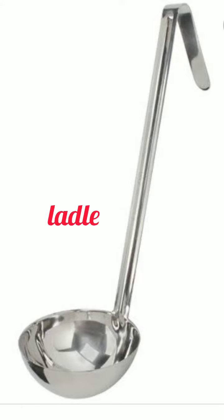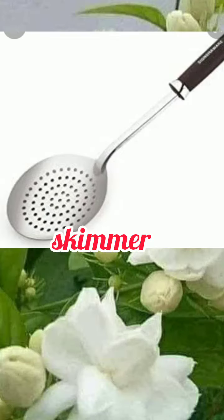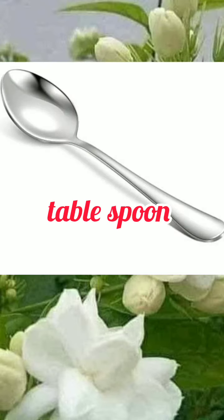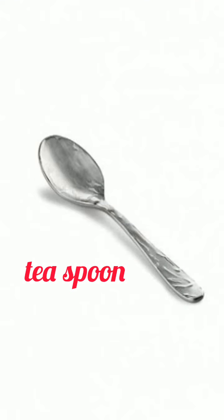Ladle. Spatula. Skimmer. Fork. Tablespoon. Teaspoon. Measuring spoon.